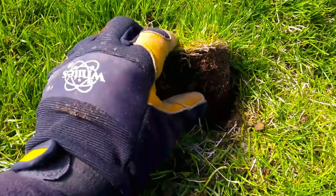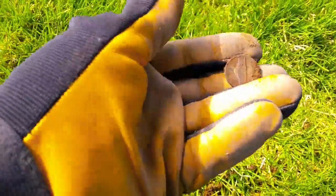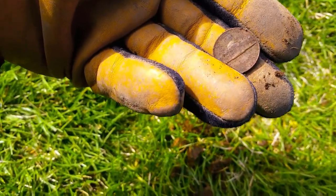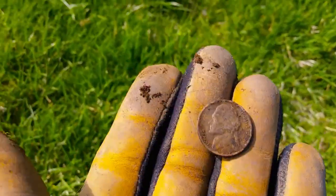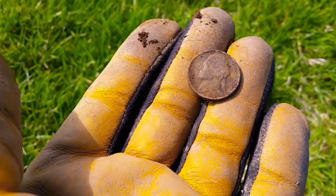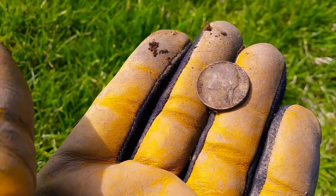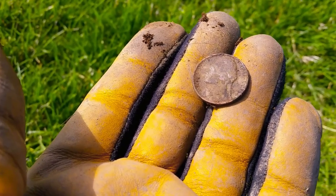Thanks for watching. I think I've found another coin. Sweet — it's a nickel. Well, this is my last hole. Just came out for a quick little dig. We're going to go up to check out Diamondville, see if there's any snow. Hopefully we will be lucky and there won't be. Thanks for watching. Thanks for subscribing. Good luck. Happy hunting.